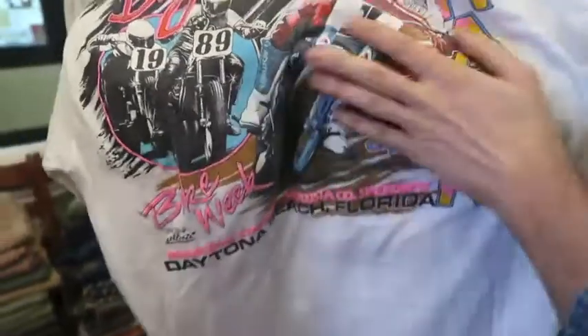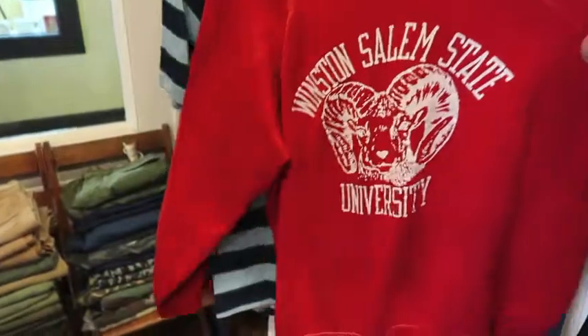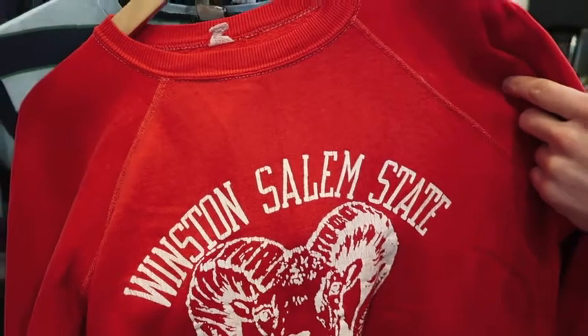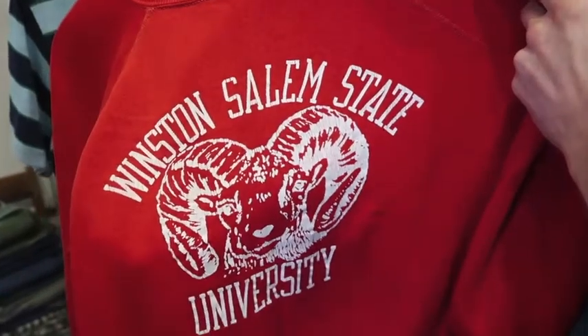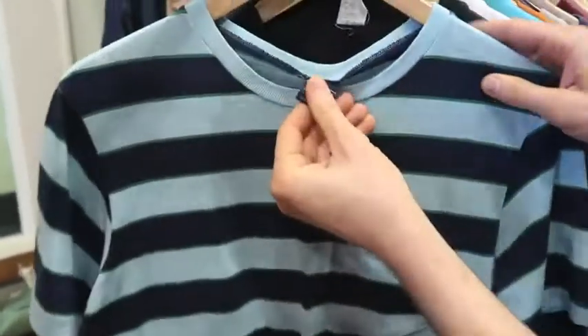Oh, forgot a sweatshirt — got a Winston-Salem State University. This is still a school, I believe this is an '80s piece. I actually played against this school in college, which is funny. It's a great sweatshirt. Next up we got a 1970s piece.